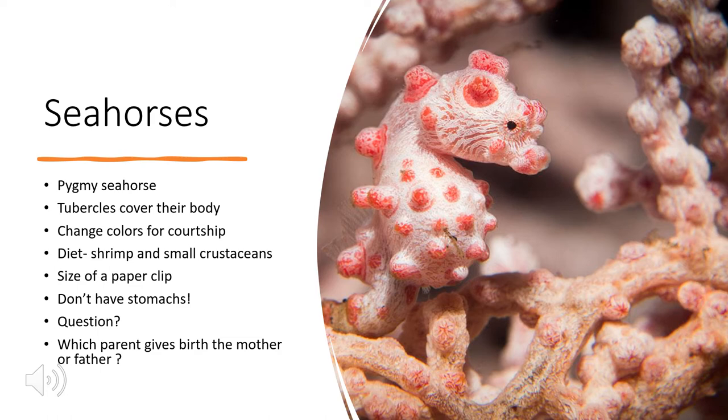Here in this picture we have the pygmy seahorse, which is the size of a paperclip. A unique thing about seahorses is they don't have stomachs, which makes them eat 30 to 50 times a day. Most regular seahorses eat shrimp and small crustaceans, but since this is a pygmy seahorse, they are believed to eat plankton. A question for the group is: which parent gives birth, the mother or the father?